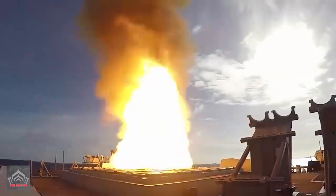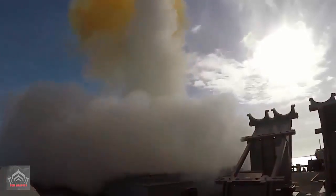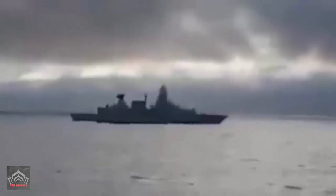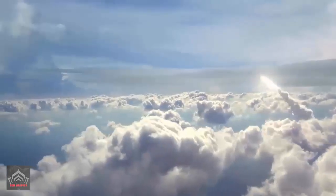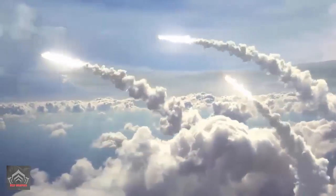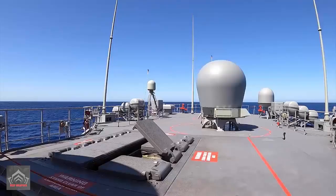The MK-41 Vertical Launching System is a modular, below-deck, canister missile launching system that was originally designed for the Navy's Aegis-equipped guided missile cruisers to provide air threat protection for naval battle groups. The MK-41 VLS is a multi-missile, multi-mission launcher, capable of launching SM-2, SM-3, SM-6, ESSM, Tomahawk, and Vertical Launch ASROC missiles.